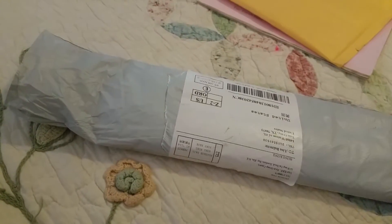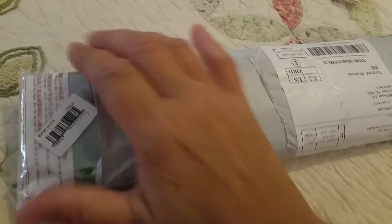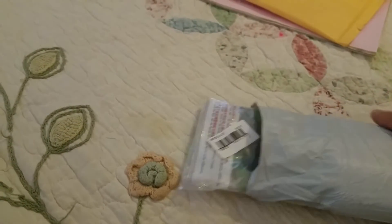Hey guys, I ordered this off Wish and I have been looking and looking at this trying to decide whether I wanted to try it, and so I did.